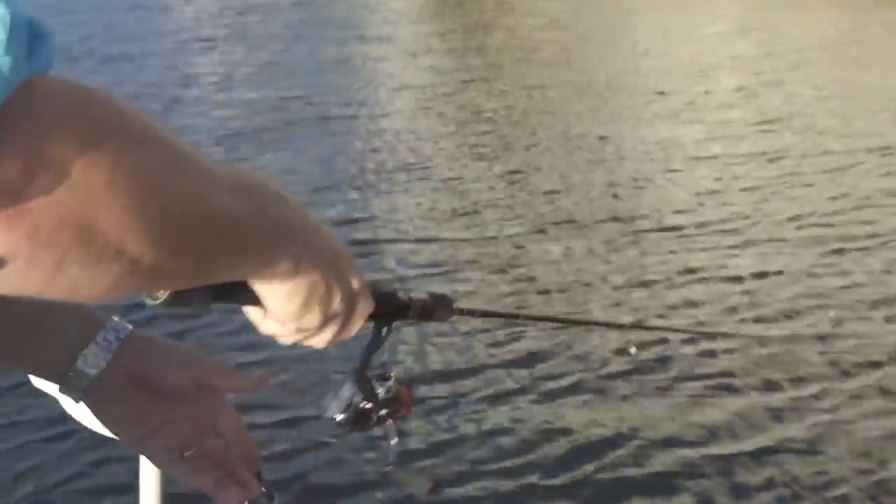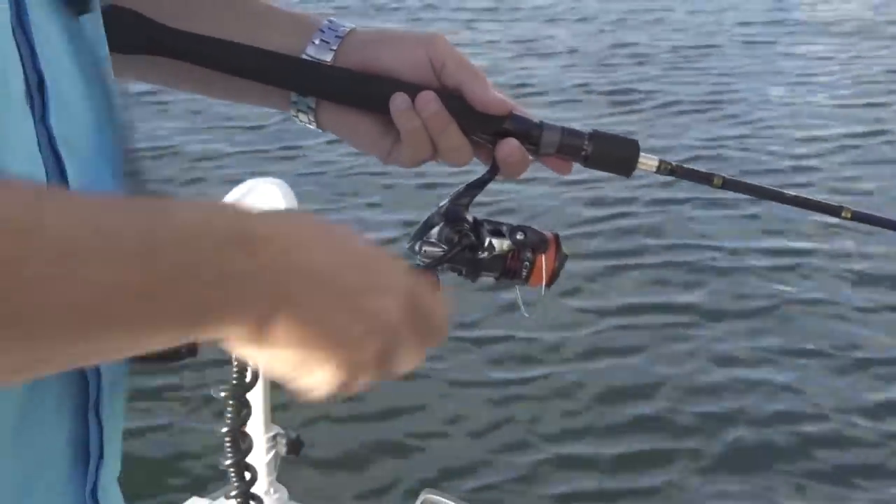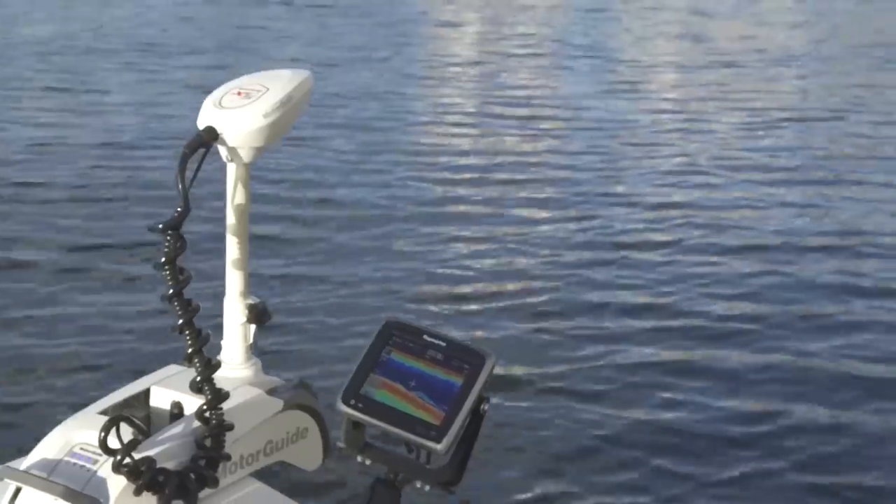So it took a little while to work out the best way to fish this area, and it also took a little while to get used to the fact that this is a working harbour. There's boats and ferries and all sorts of crazy stuff going on all over the place. It's so different to the coastal waters I normally fish.